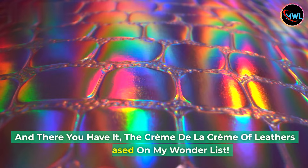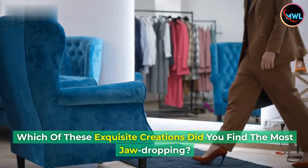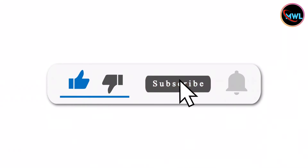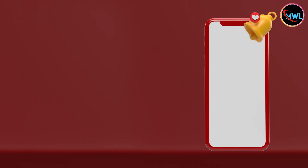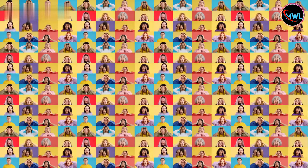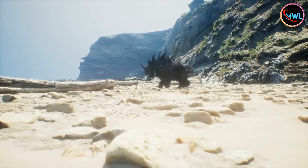And there you have it — the crème de la crème of leathers showcased on my Wunderlist. Which of these exquisite creations did you find the most jaw-dropping? Drop your thoughts in the comments below, and don't forget to hit that like button and subscribe for more captivating content. Thank you so much for joining me on this luxurious adventure. If you want to stay up to date with the latest wonders from around the world, make sure to hit that notification bell. Until next time, stay curious and keep exploring the extraordinary with my Wunderlist.